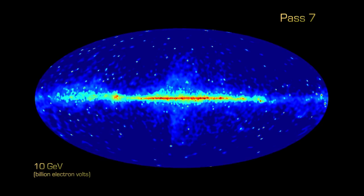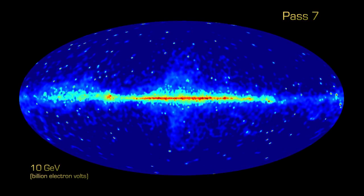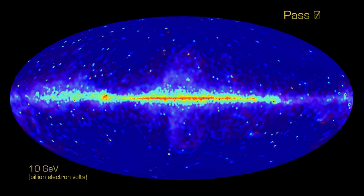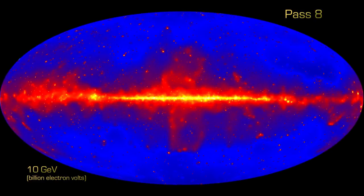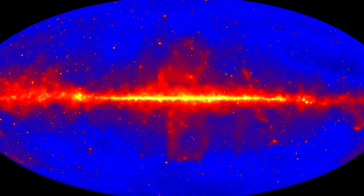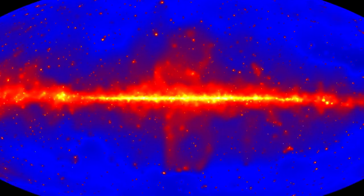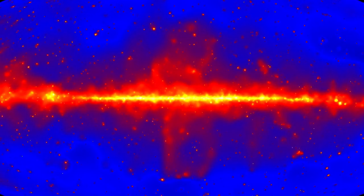The most immediately striking benefit of PASS 8 is our ability to view the sky at high energies, where we have particularly improved our angular resolution. The sharpness is very evident, and we've added many more gamma rays, so we filled in what was kind of a spotty sky.